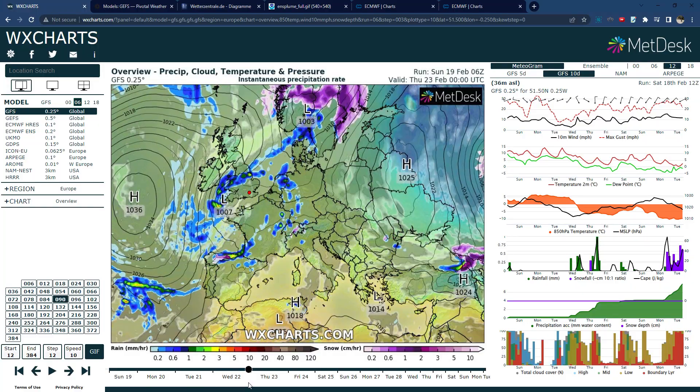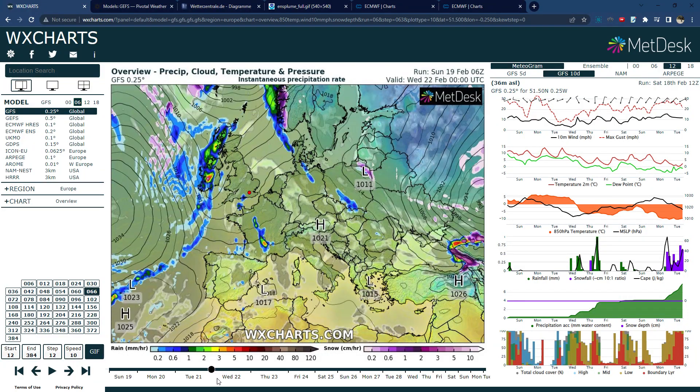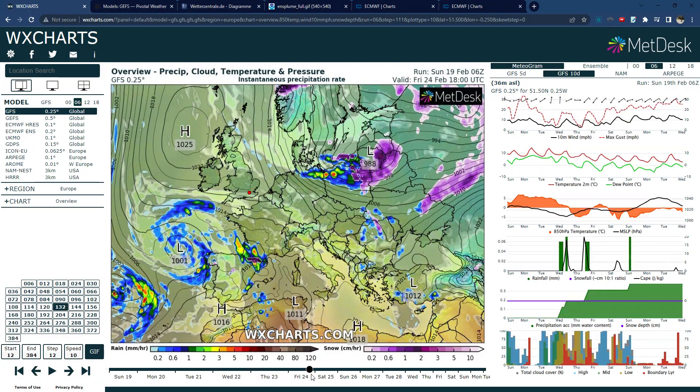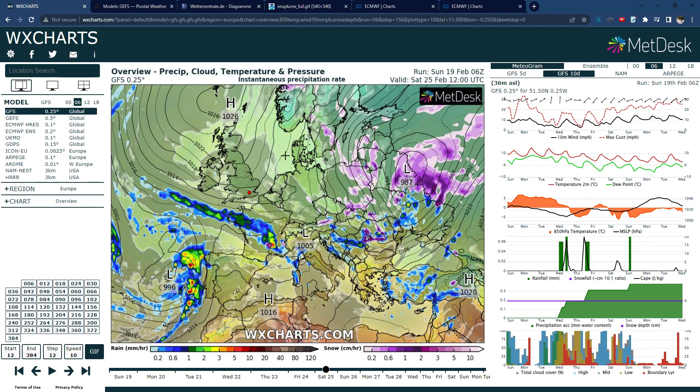This is the latest run from 6 o'clock and you can see the next few days are generally quite dry with some showery rain in the west, and then look how basically around the 24th and the 25th that high pressure aligns kind of to our north.